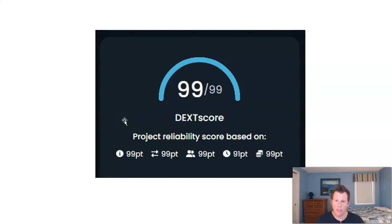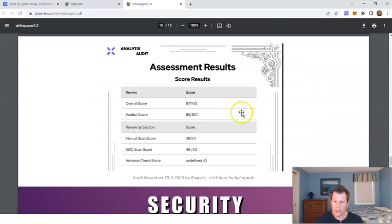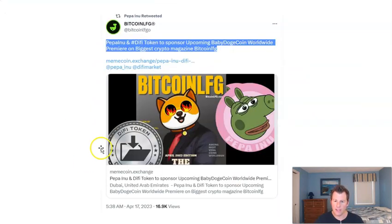That perfect score means the liquidity is locked and the team has audited and KYC'd and passed with flying colors. Here's the audit with a perfect score right there — that's what I like to see. This coin, Peppa Inu, seems to have some ties to Baby Doge — that's another coin I cover very frequently on my channel, probably the number one coin I cover. Looks like Peppa Inu is sponsoring the upcoming Baby Doge worldwide premiere on Bitcoin's crypto magazine, Bitcoin LFG. Basically similar fan bases — both cater to the retail crowd, so if you're a Baby Doge fan, you'll probably be a big fan of this coin too.